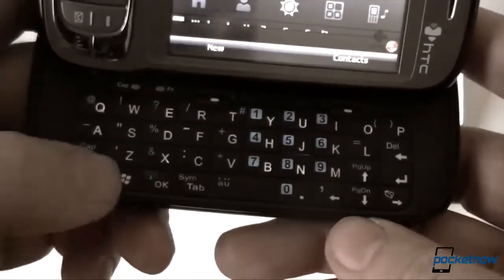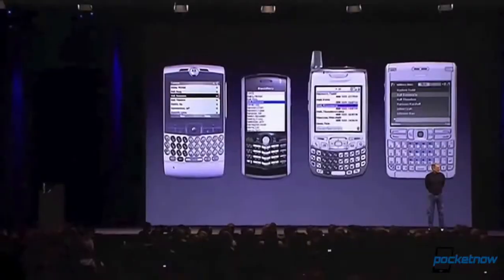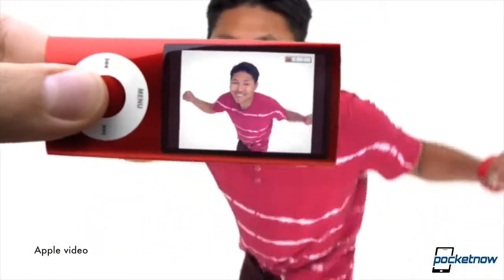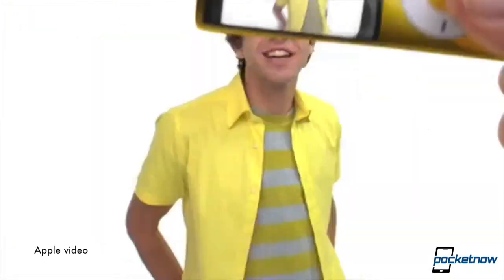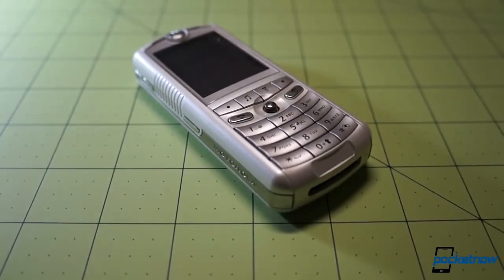By the end of 2006 our world was full of two things: curated keyboards, lots of them, and rumors of a phone made by Apple, lots of them. For many of you this might not sound appealing, but for those of us that saw the birth of the iPod and then its evolution, we know how hot it was to see an iPhone — which we hoped was better than the Motorola ROKR disaster of two years earlier.